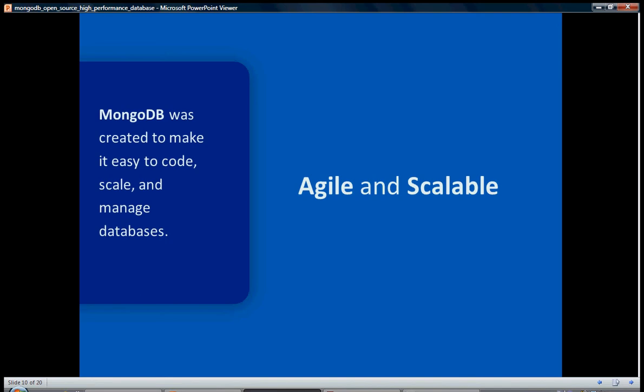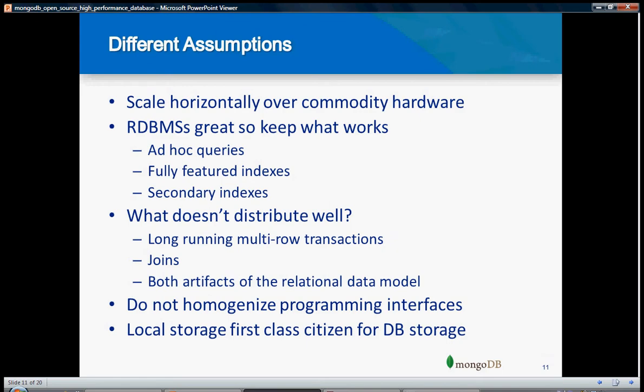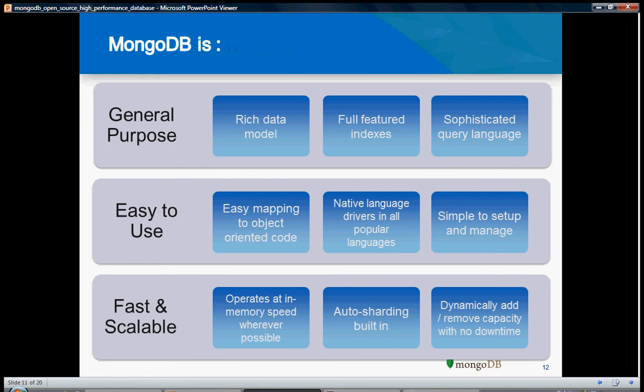MongoDB is very agile and scalable. When your application grows in size, you can just keep adding nodes to your MongoDB cluster. You can scale horizontally over commodity hardware. You can have ad hoc queries, fully featured indexes, and secondary indexes. MongoDB is for general purpose — it has a rich data model, fully featured indexes, and a sophisticated query language. You can use it like SQL. Though it is a NoSQL database, you can write queries to retrieve and add data.